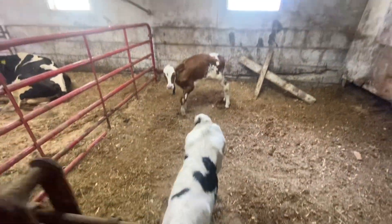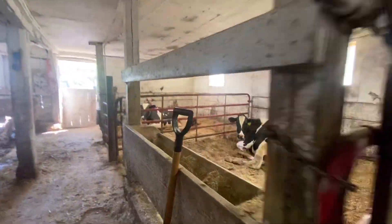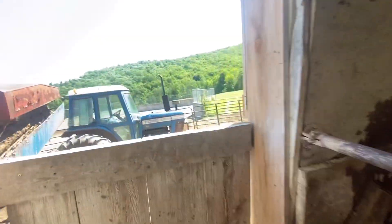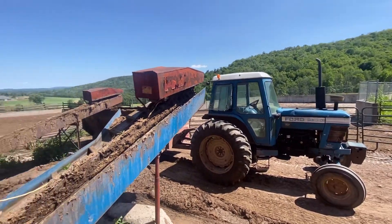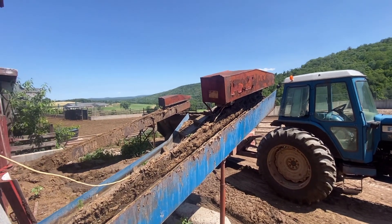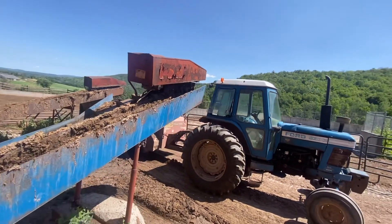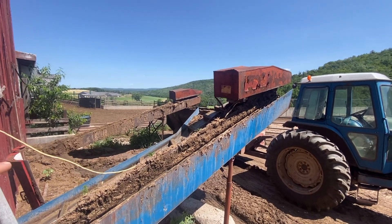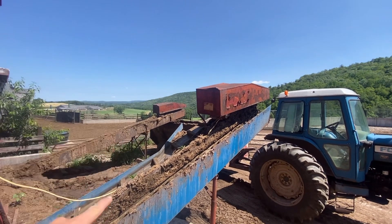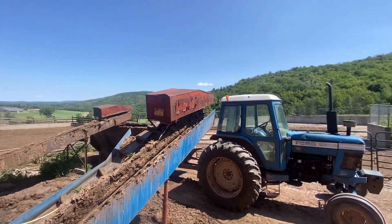Looks like they also think it's feeding time. We've got the old Norris spreader out here on the Ford 7700 this time — not the 7710. Our spreader is an H&S. These are the two barn cleaner chutes that put into the spreader, then we gotta go spread this later.